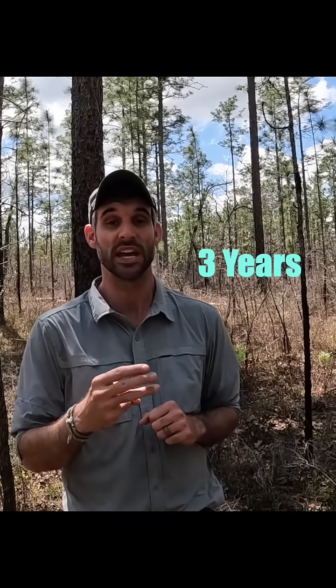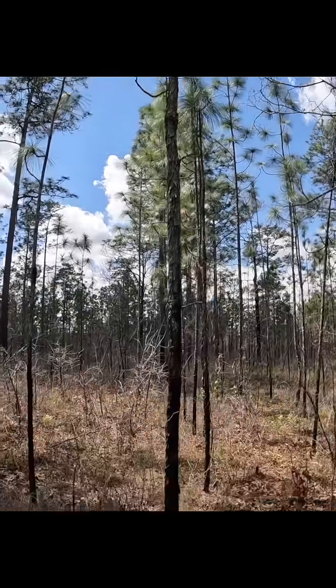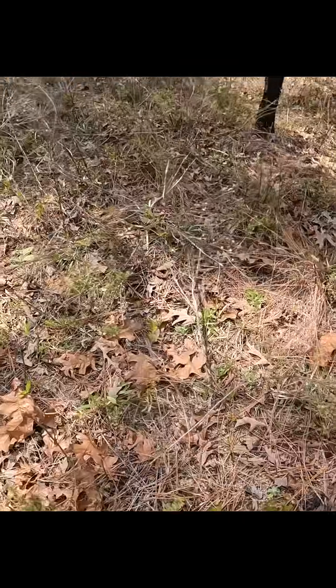We're going to start off in a long-leaf forest that has been burned every three years, and in fact was burned just last winter. So there's a lot of sunlight making its way down here with that open pine canopy. Let's go to the ground layer here.